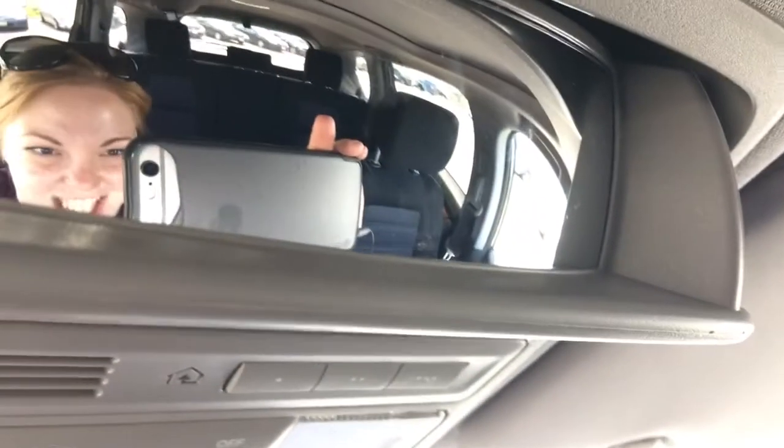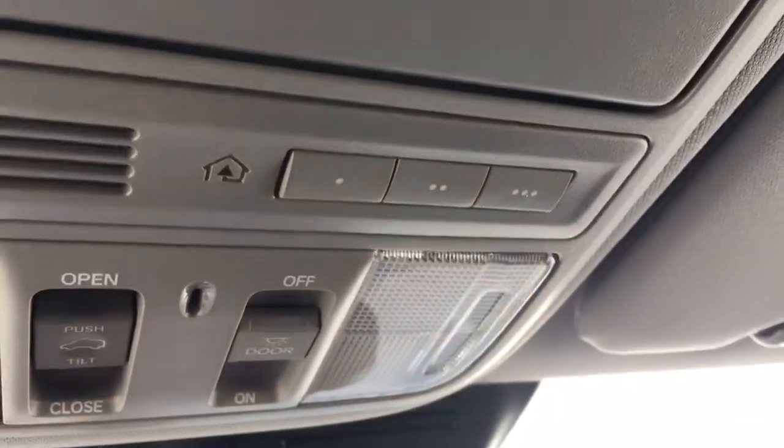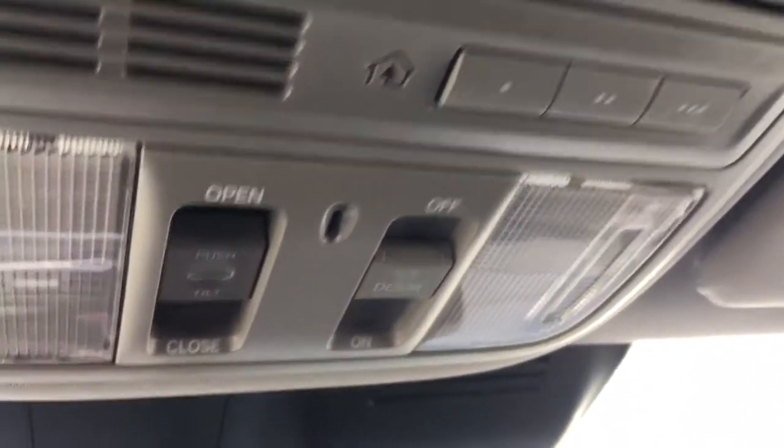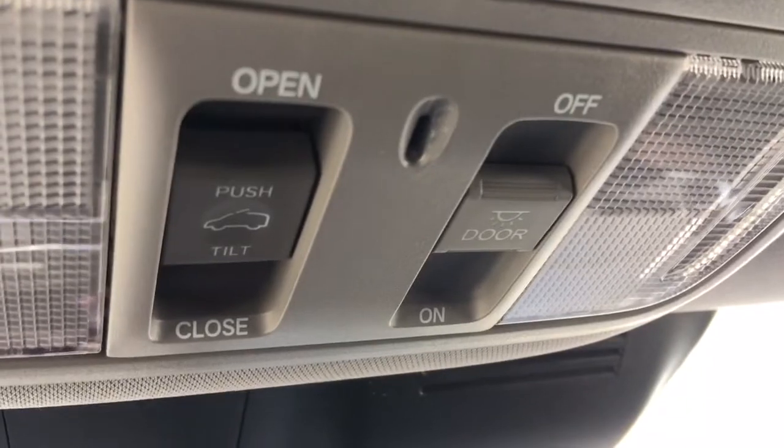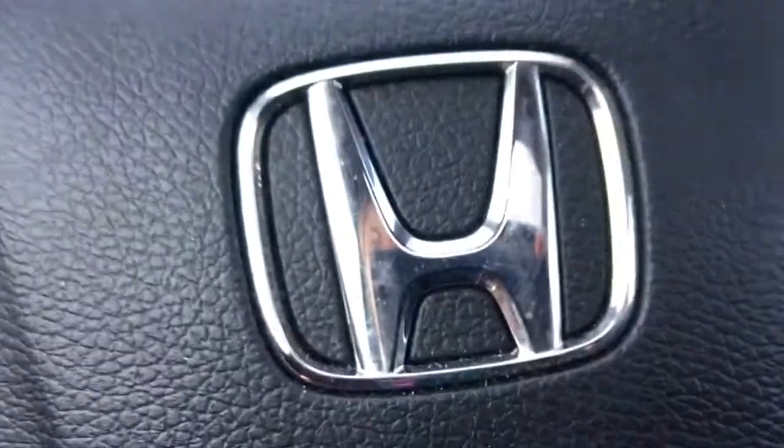Looking up top we've got our sunglass holder, conversation mirror, and we've got HomeLink remote system allowing you to hook up your garage door opener, lights, security system — any three compatible devices. You've got your interior cabin light controls as well as controls for your power moonroof, so you'll be all set to enjoy those gorgeous summer days. We've also got illuminated vanity mirrors for driver and front passenger.